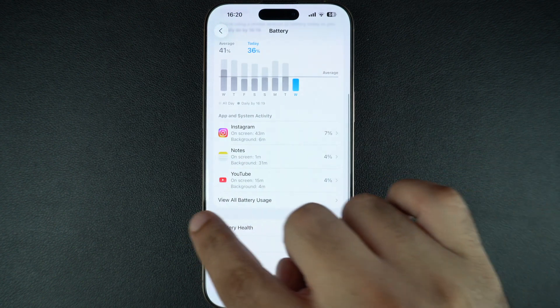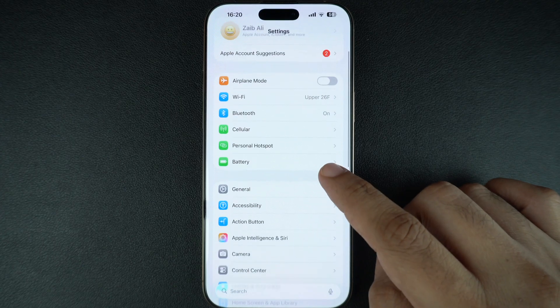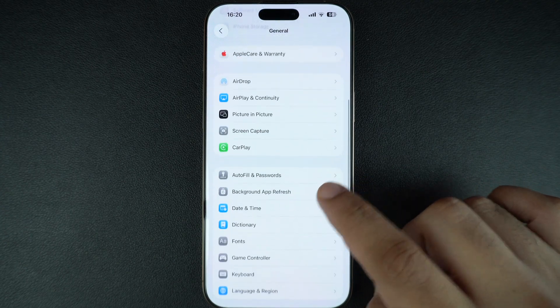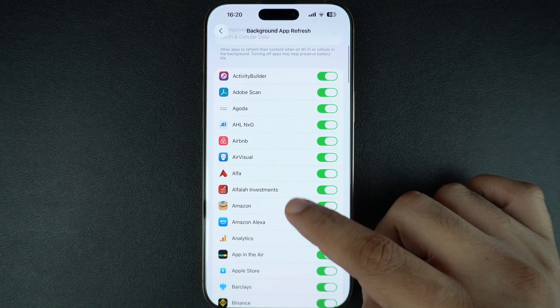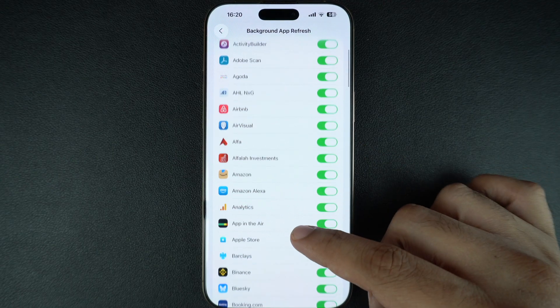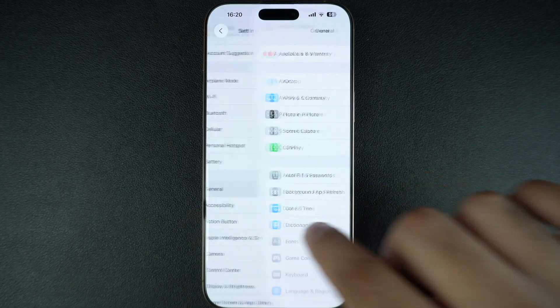If an app is running too much in the background, here's how you can fix it. Simply open the Settings app, tap on General, then select the Background App Refresh option. Either turn it off completely or disable it for apps you don't often use. This will stop apps from constantly running in the background and using up your iPhone's battery.